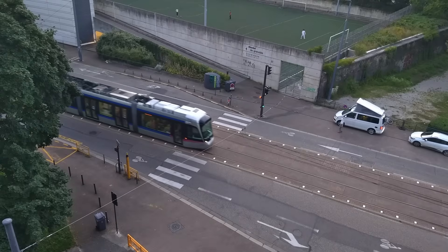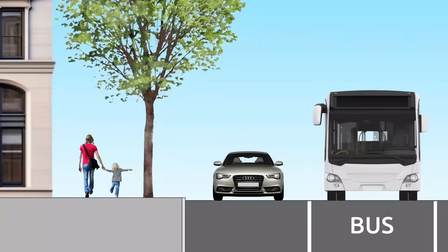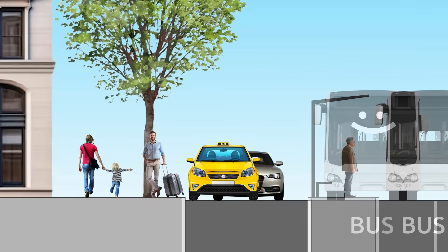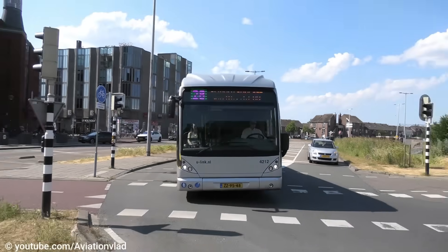A good alternative is to place public transport in the street axis, which has become almost a standard for trams. In this case, public transport is no longer hindered by right turns, taxis, and store deliveries. But of course, this design requires island stops for passengers and traffic lights with separate phases for public transport to give it priority at intersections.